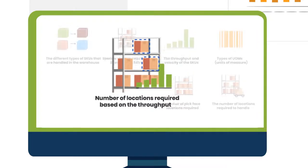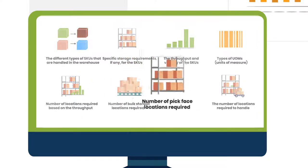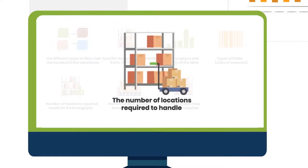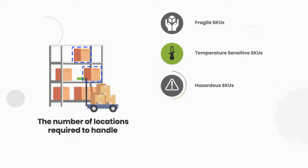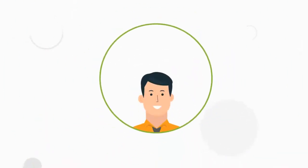He also identifies the number of bulk storage locations required, the number of pick-face locations required, and the number of locations required to handle fragile SKUs, temperature-sensitive SKUs, hazardous SKUs, oversize SKUs, and small-size SKUs. Post identification of the prerequisites,